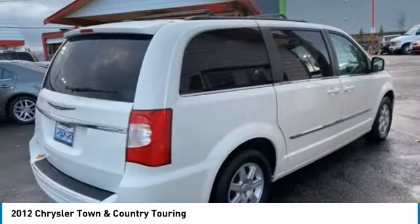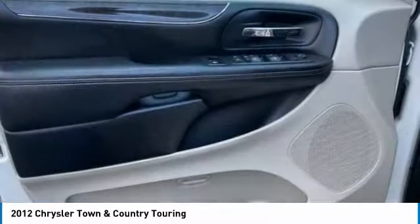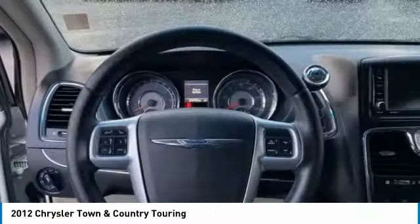Seat seven comfortably and choose from Stow and Go seating or the innovative Swivel and Go seating. This vehicle has less than 125,000 miles. Here are some of this vehicle's great options: